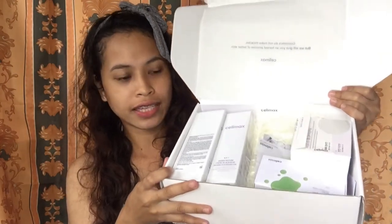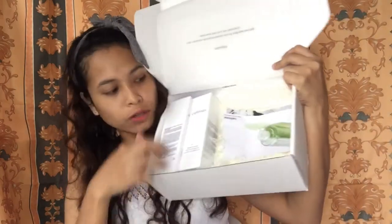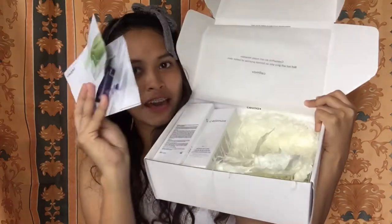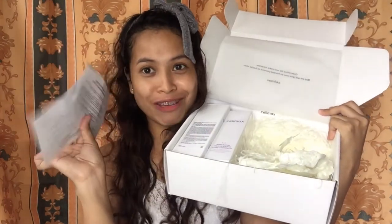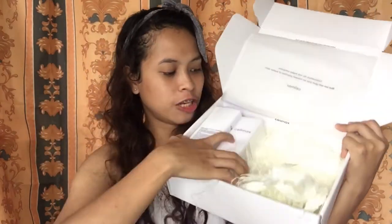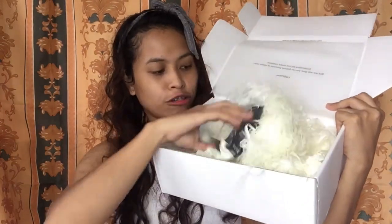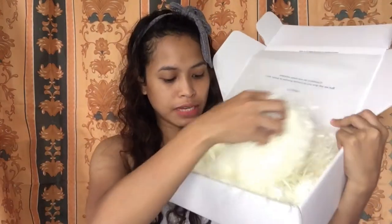Here's the inside of it — I'll show each item individually later. There are some cute strips of paper, then two letters from the brand, and more products. All in all, I've got five products from Selimax Global.